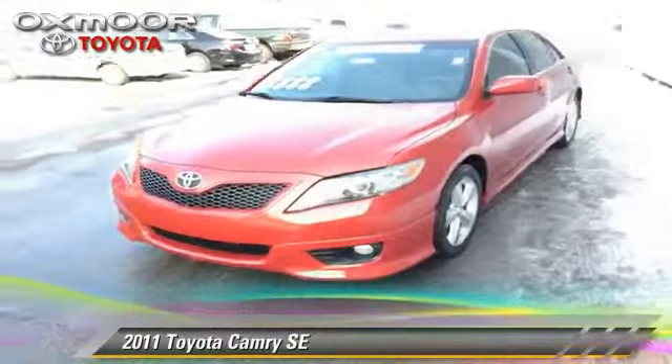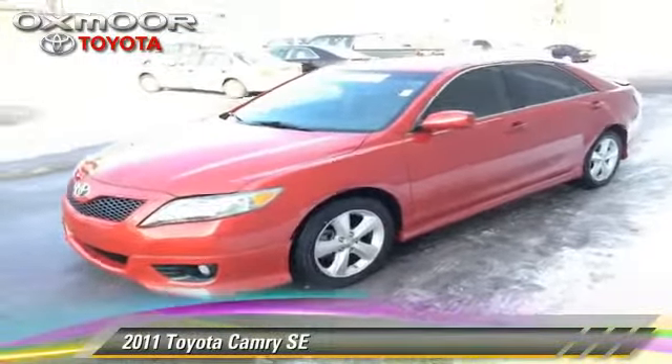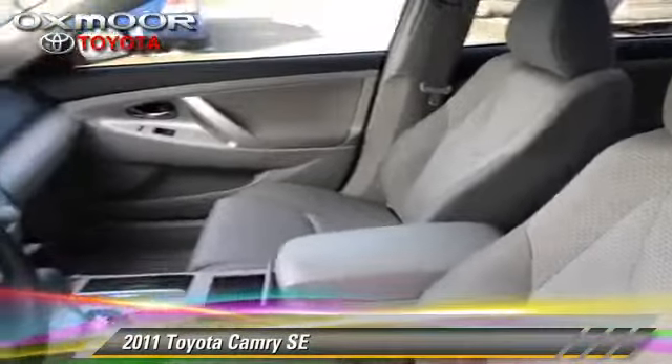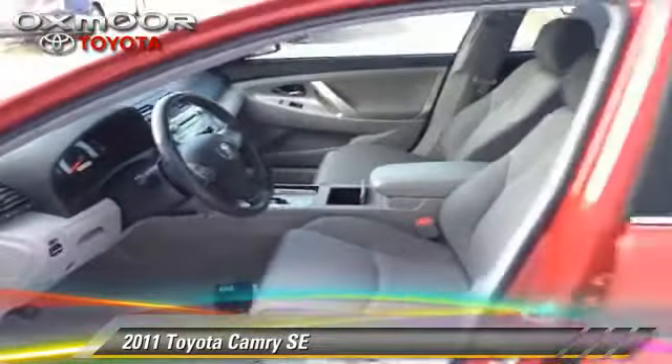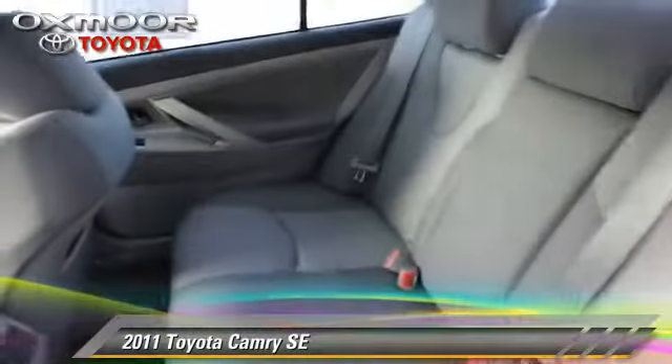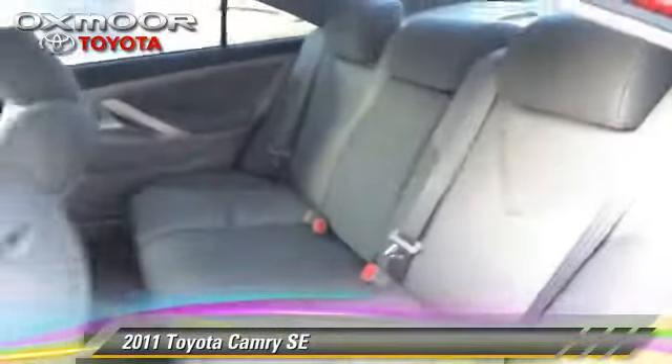The 2011 Toyota Camry SE, with a six-speed automatic transmission. This vehicle, with fewer than 35,000 miles on the odometer, is well-equipped. This Toyota features fog lights, power windows, and power door locks.